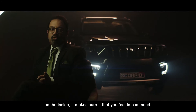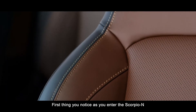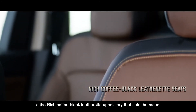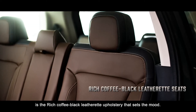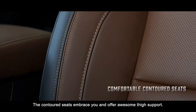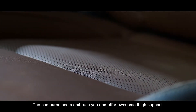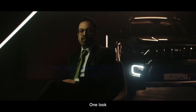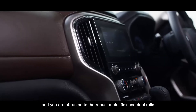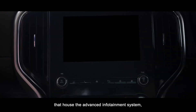On the inside, it makes sure that you feel in command. The first thing you notice as you enter the Scorpio N is a rich coffee black leatherette upholstery that sets the mood. The contoured seats embrace you and offer awesome thigh support. One look at the center console and you are drawn to the robust metal-finished dual rails that house the advanced infotainment system.